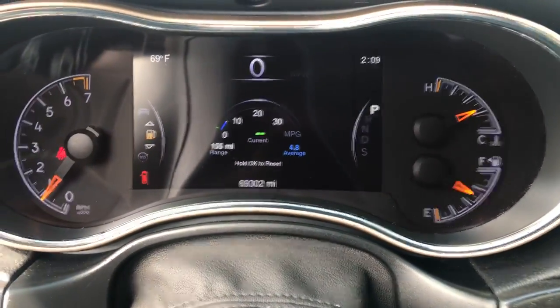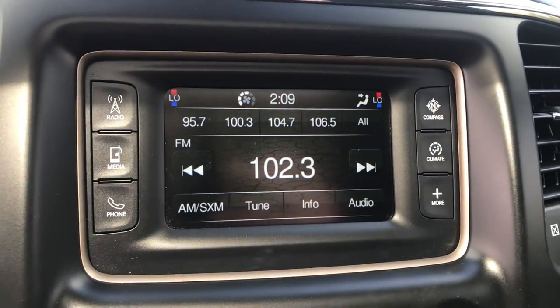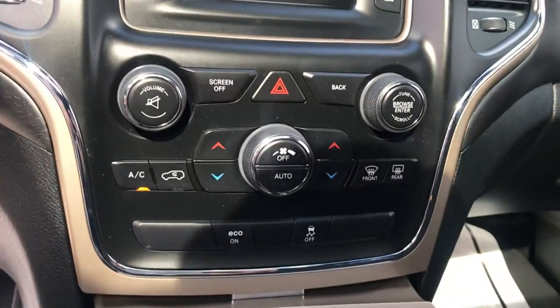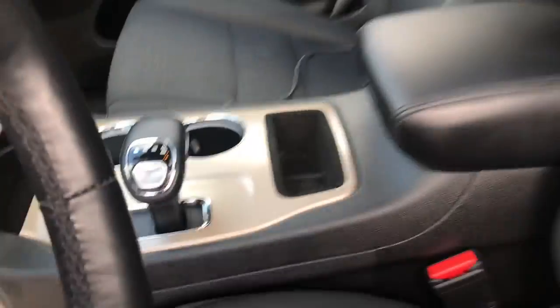Shot of the gauges here — 69,302 miles. You've got your push-button start. You've got your infotainment screen here with Bluetooth and all that good stuff. You've got your climate control. As you can see, you've got a USB plug-in there as well as an aux cord. You shift through there at the console.